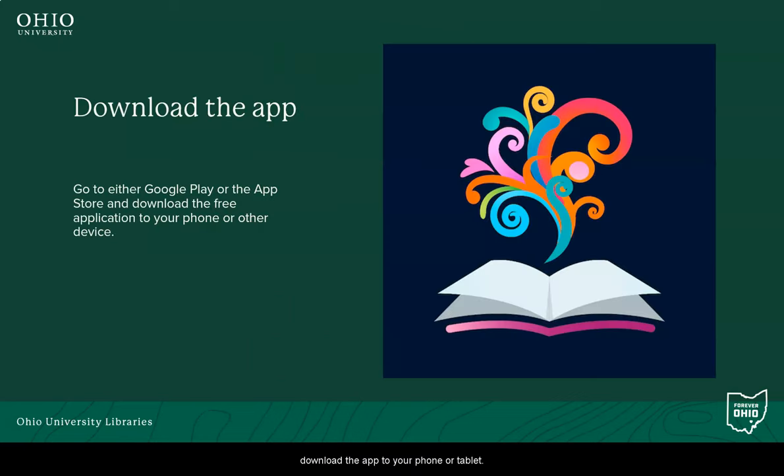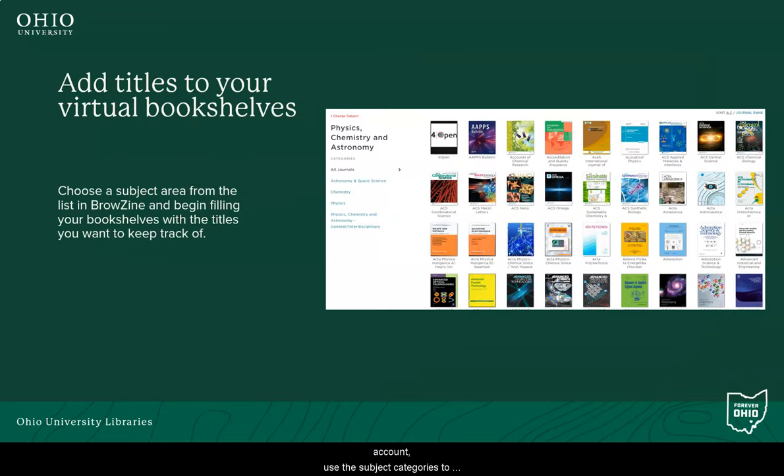Step number one: download the app to your phone or tablet. You can also access it by using the browser on your computer or laptop by going to Browzine.com. The app is available for free through Google Play and the App Store. Once you have a registered account, use the subject categories to find the journal titles that match up with your interests.